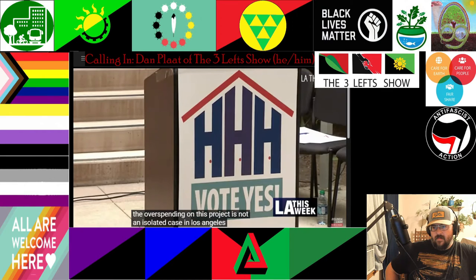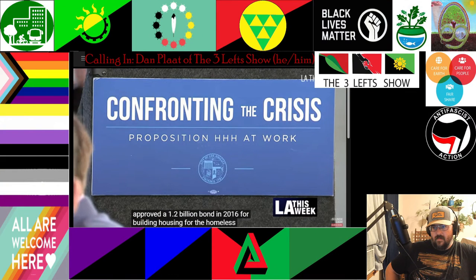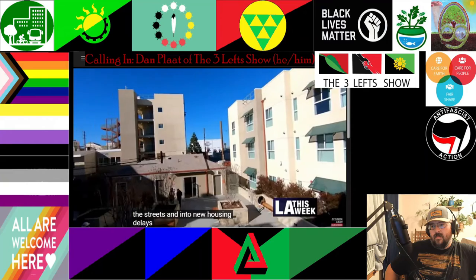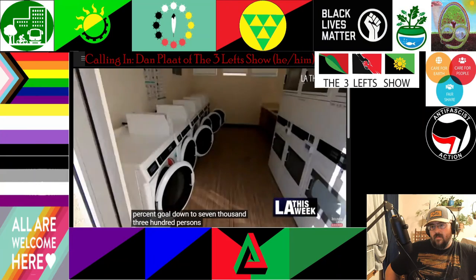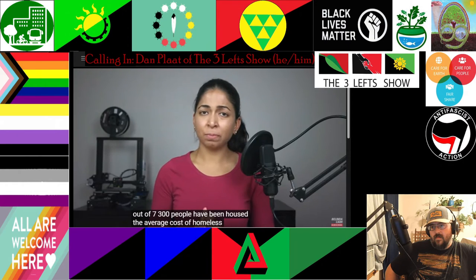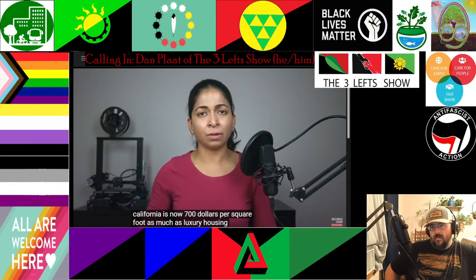The overspending on this project is not an isolated case. In Los Angeles, voters approved a $1.2 billion bond in 2016 for building housing for the homeless. Proposition HHH was supposed to move 10,000 homeless people off the streets, but delays and bloated budgets have reduced that goal to 7,300 persons. According to the mayor's website, only 14 of 111 total projects are in service, and only 804 out of 7,300 people have been housed. The average cost of homeless shelters in California is now $700 per square foot — as much as luxury housing.